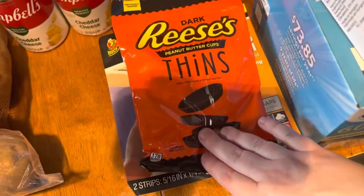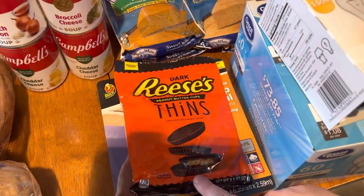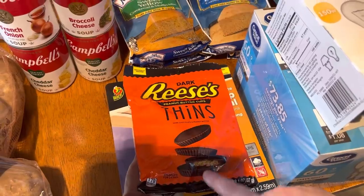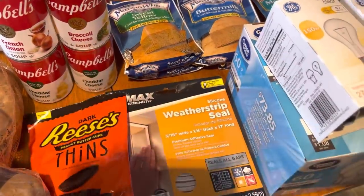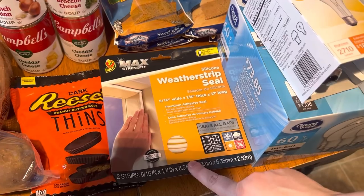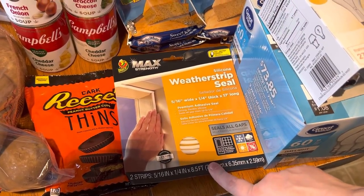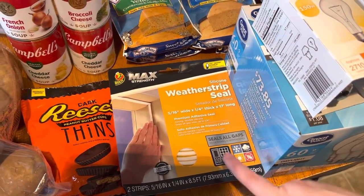These are our new favorite — the Dark Roosie Thins. If y'all have not tried these, they're so good. Definitely recommend putting them in the fridge. Also got a weather seal strip — the downstairs is really cold, so we're going to try this around the door and see if it can seal better and cut off some of the cold air that's coming in.